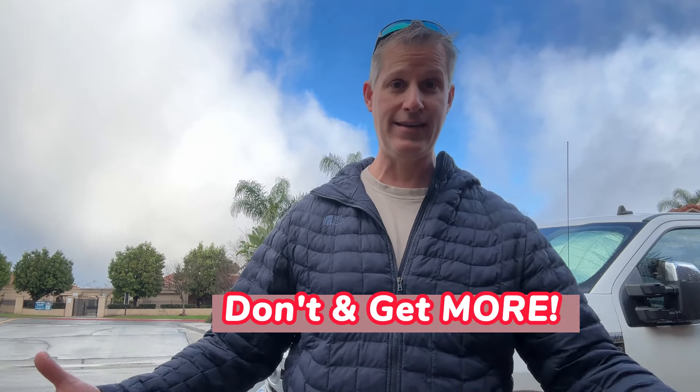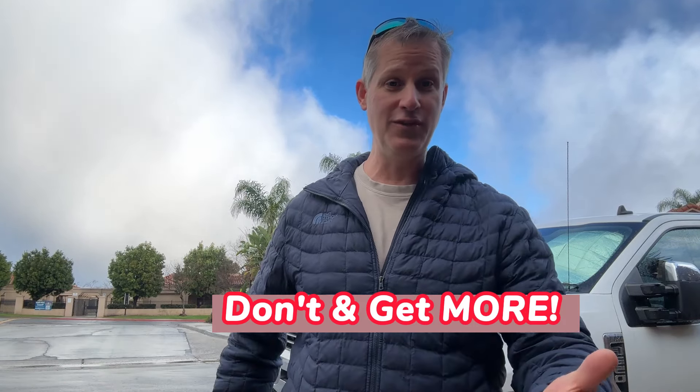What we're going to do today in this video is show you how you can maximize the proceeds of the sale of any house by following 10 simple steps of what not to do. Just don't do these things and you're going to get more money for your house.